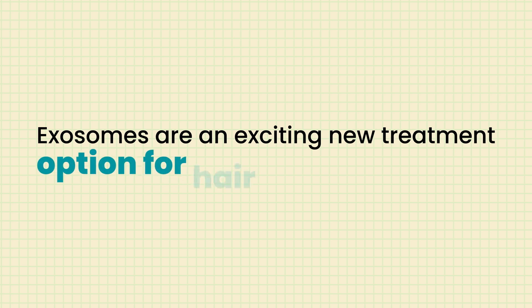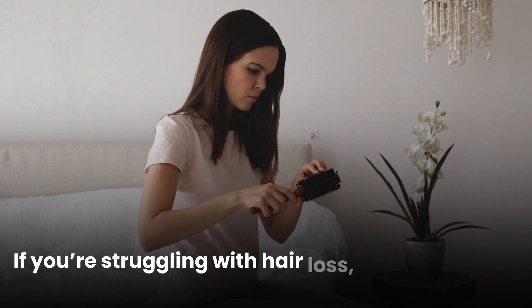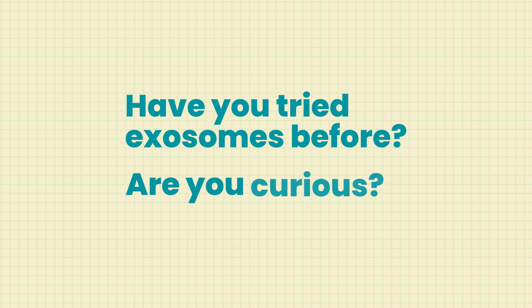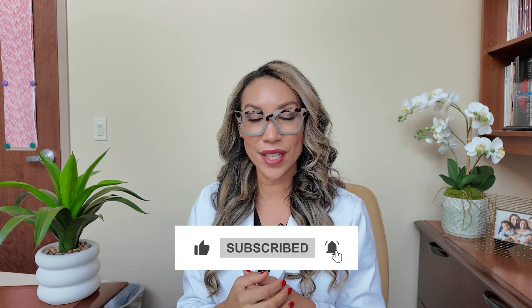Seek help from a board certified dermatologist earlier than later. All in all, exosomes are an exciting new treatment option for hair regrowth, but they definitely aren't a magic cure. If you're struggling with hair loss, consult a board certified dermatologist for a personalized plan. Have you tried exosomes before? Let me know in the comments below and don't forget to subscribe and hit the bell for more dermatologist-approved skin and hair care tips.